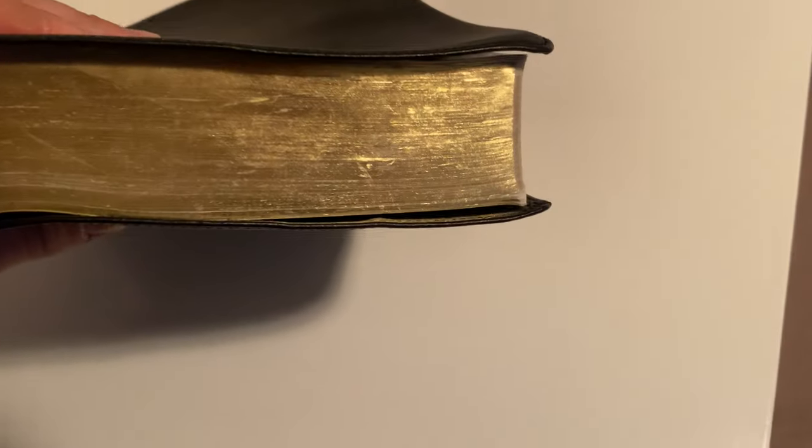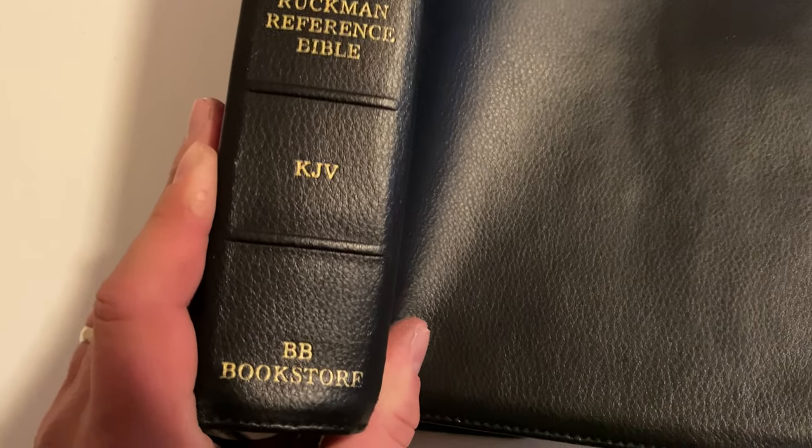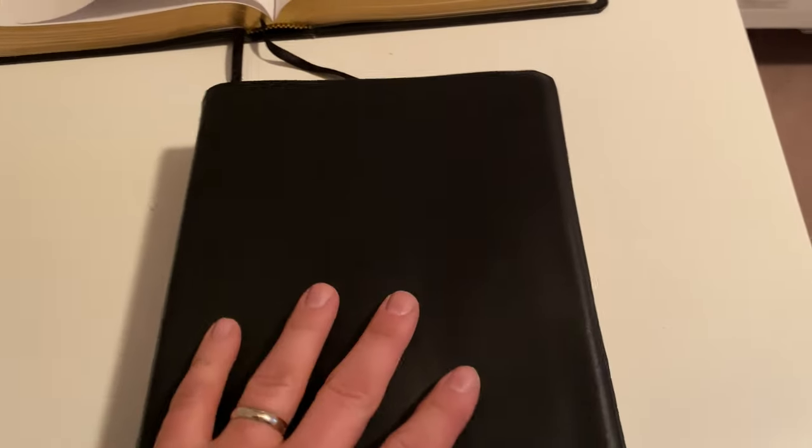It stayed in pretty good shape. I've used it a lot — took it to work and to church for years. It's getting a little bit worn on the pages. But yeah, this is the Ruckman Reference Bible. Like I say, I like the Common Man's better, but I recommend both. You've got some people that prefer this one and some that prefer the other one.